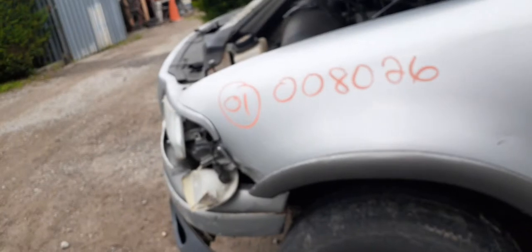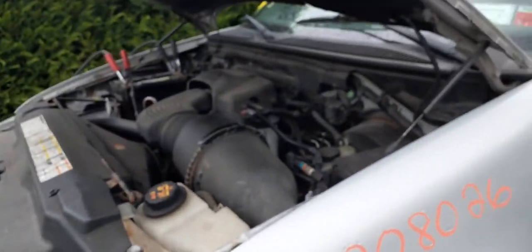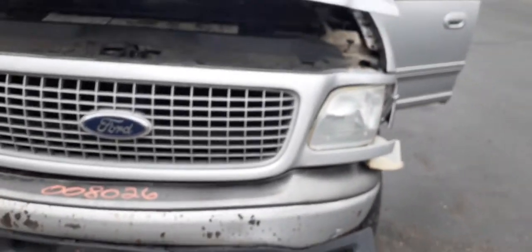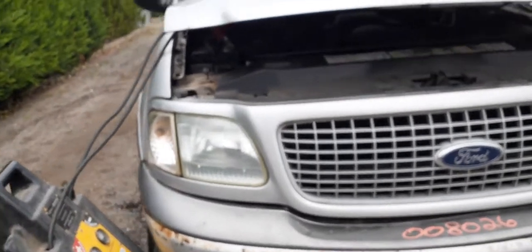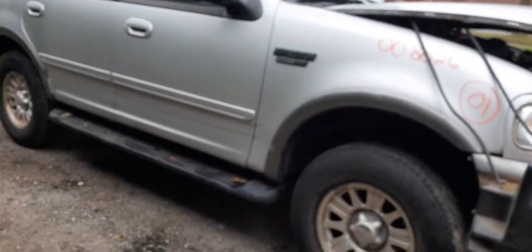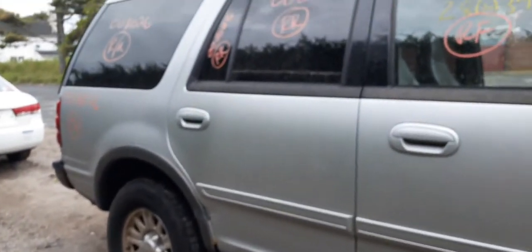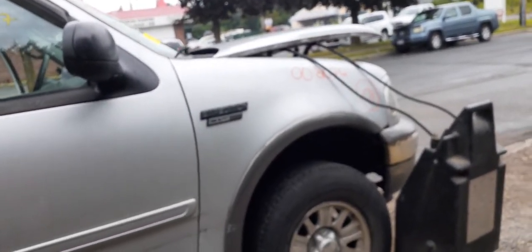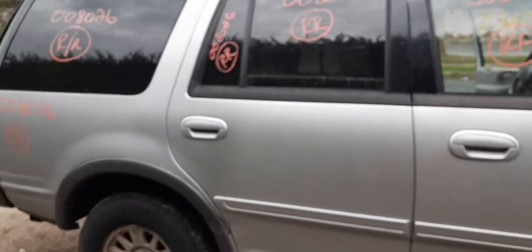It is a 2001 Ford Expedition XLT, 5.4 automatic, 134,000 miles, 4x4, stock number 8063. Suspensions are good. Rears are 3.55 locker, disc brake. The front axle is a 3.55 non-vacuum.